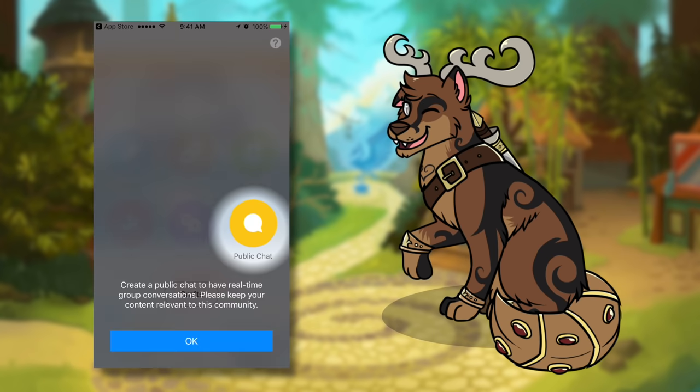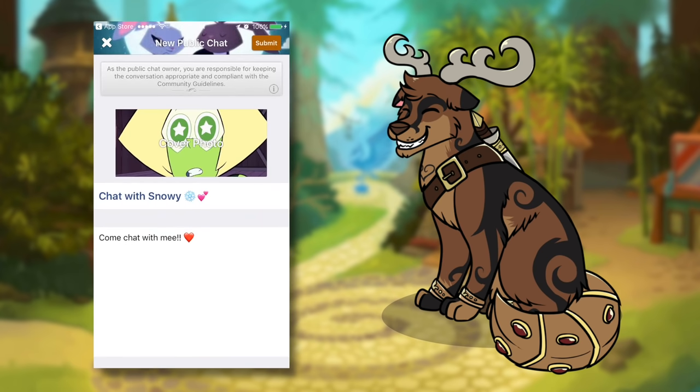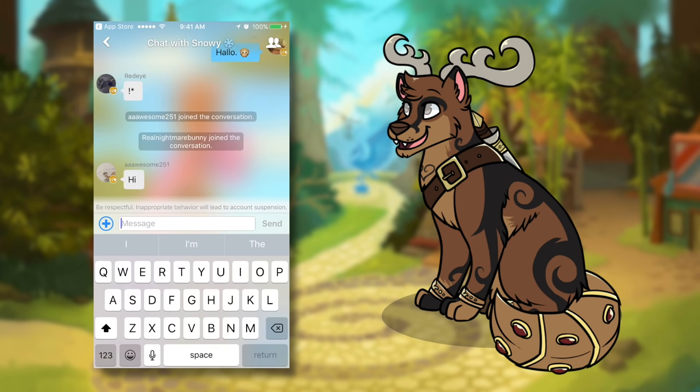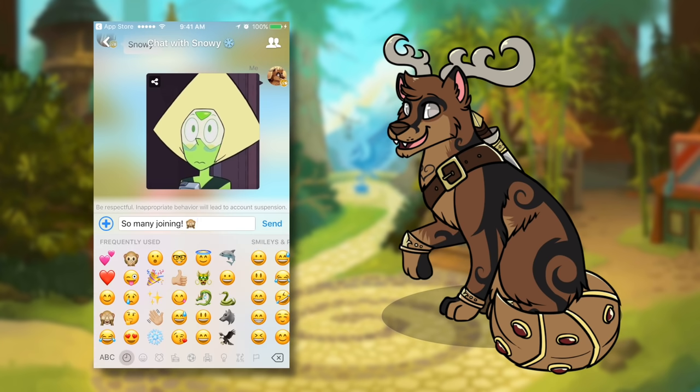I really like the public chats feature, and I actually just created a chat called Snowy's little chat in case you guys want to come and visit with me when I'm online. I try to log on every day, so you guys should come stop by and tell me what you think of the community. Now on to the main video.